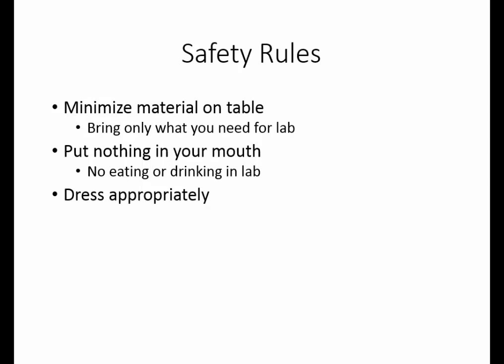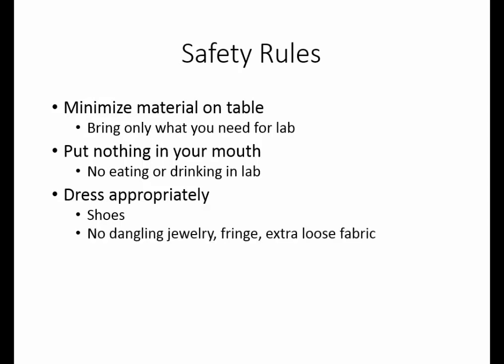It is important to dress appropriately. You must wear shoes at all times, preferably closed-toed shoes, so if you drop anything, your toes are protected. There may be tiny slivers of glass on the floor from times when glassware was broken, so it is important that you keep your feet protected. Dangly jewelry, fringe on clothing, and any extra loose fabric in the sleeves can act to hang on things and pull models off the table as well as hurting you in the process.